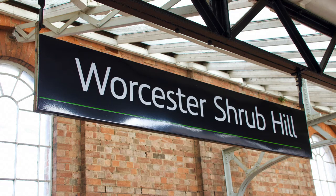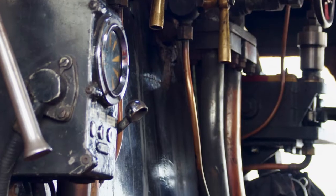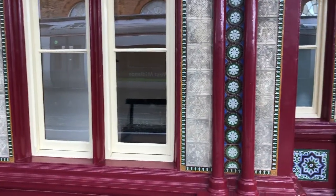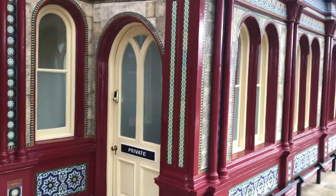We made it to Worcester Shrub Hill on time. Incredible ride up Brunel's railroad behind one of Gresley's most famous locomotives. It's just a great day. Behind me are the 1864 iron waiting rooms at Shrub Hill. They were restored about maybe five years ago or so. It's just an amazing place. I'm hanging out at the station for a little bit — I haven't seen something like that in operation outside of a museum in a long time.